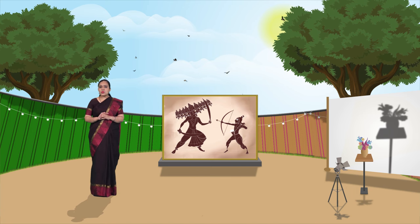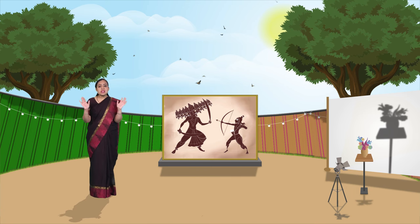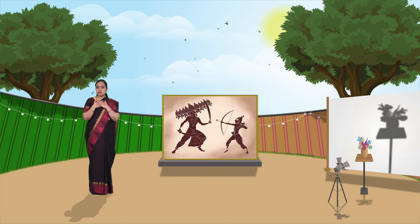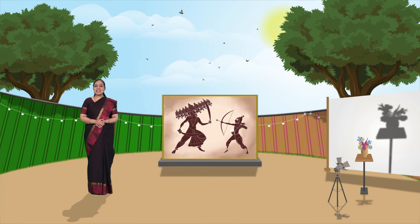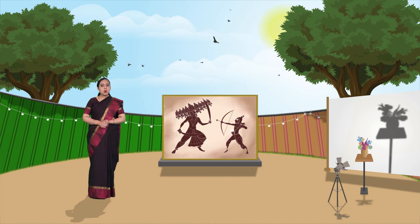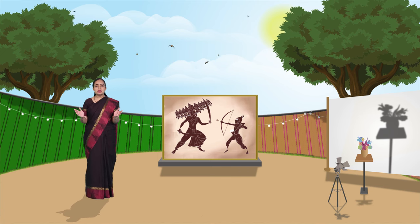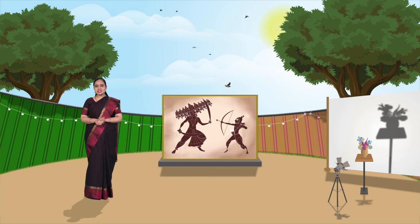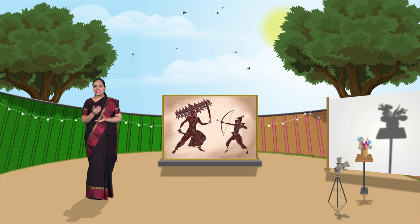But above all, I witnessed something unique in the fair which completely took me by surprise. Not just me, even my little friends Nakul and Niharika were amazed to see something so different. Want to know what it was? Come, let's see.